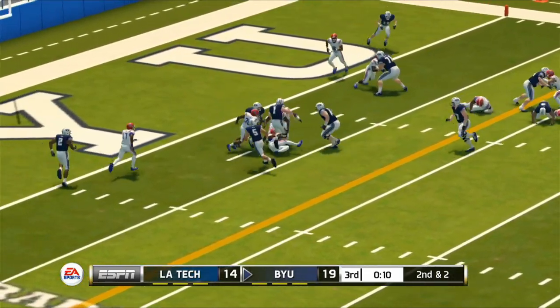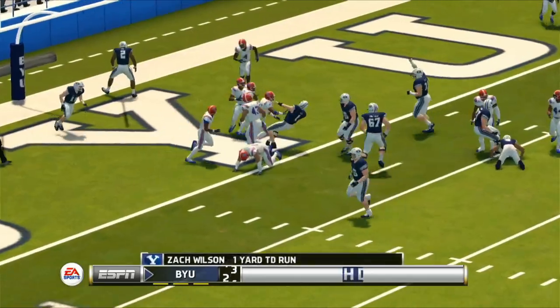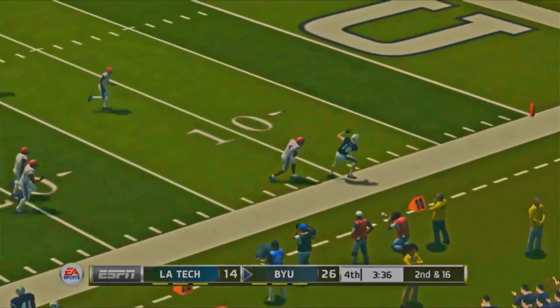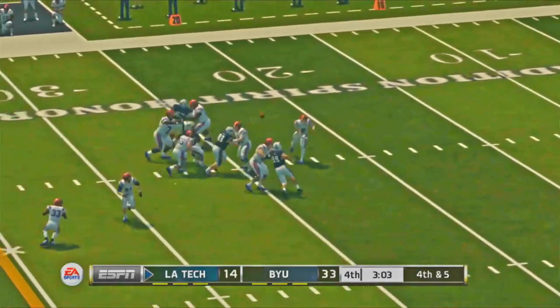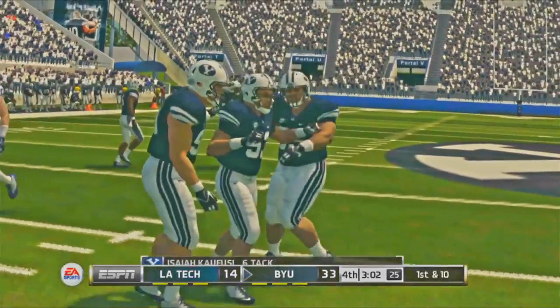On the next drive Zach Wilson must have himself in fantasy because he seems determined to log a rushing touchdown. The game is starting to get out of hand, and chunk plays do not help, especially when they lead to rushing touchdowns that just look too easy. Tech still has time to get back into it, but on fourth down Luke splits the receivers like Jacob Barnes splits uprights, and now the game is more or less over.